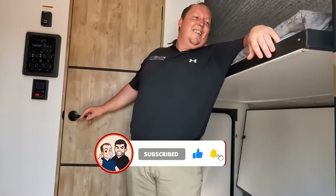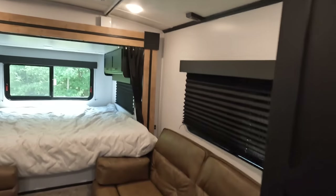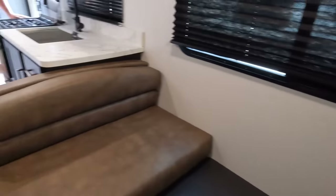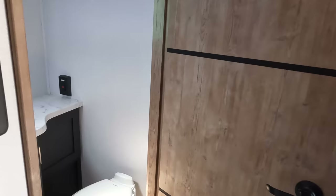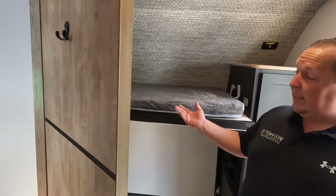Come on in! Back here is that bed we talked about, and then in the middle you've got your dining area, living area, and kitchen. And all the way in the back is a set of bunks.